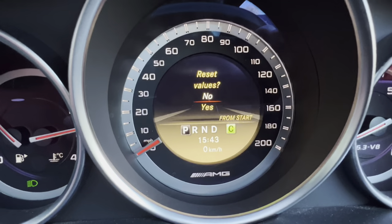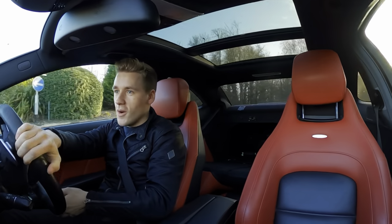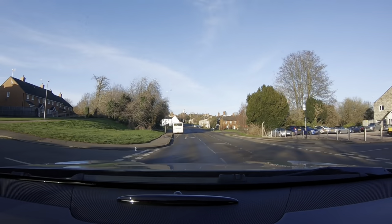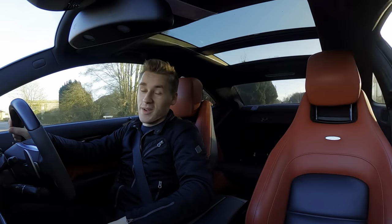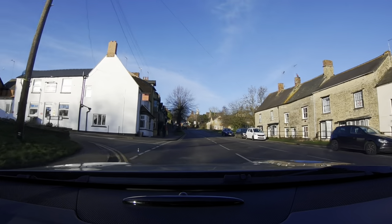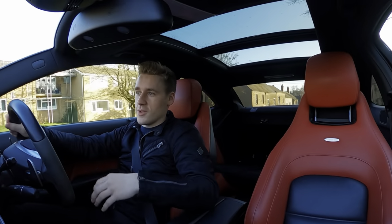We are ready to embark on our journey. I need to reset the computers and then we can go from there. We are now on the move in the C63 AMG. If you haven't seen one of these MPG style videos before, I basically take it through town, do some town driving, then go to the supermarket because I need to buy more essentials, then through some country roads for a spirited blast, then more of an A-road, then eventually onto a dual carriageway, and then back to the petrol station to fill up and see how much fuel we've used.